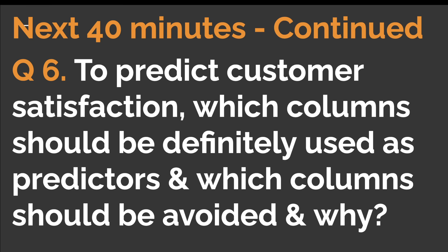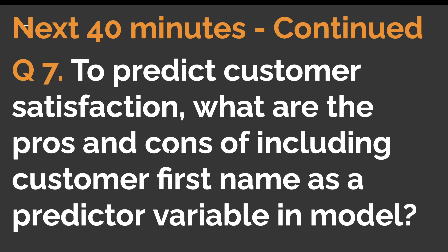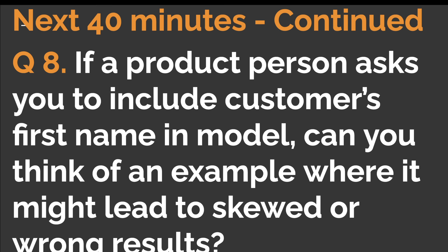From question six onward, the questions tested ML basics and problem-solving approach. Question six: to predict customer satisfaction (the last column), which columns should definitely be used as predictors and which should be avoided, and why? Question seven: what are the pros and cons of including customer first name as a predictor variable in the model, keeping in mind it only contains the first name? Question eight: if a product person asks you to include customer first name in the model, can you think of an example where it might lead to skewed or wrong results?